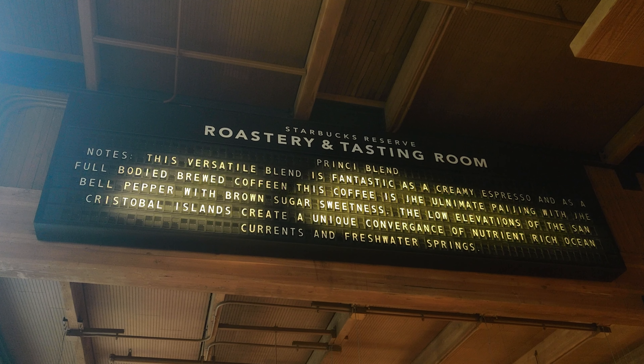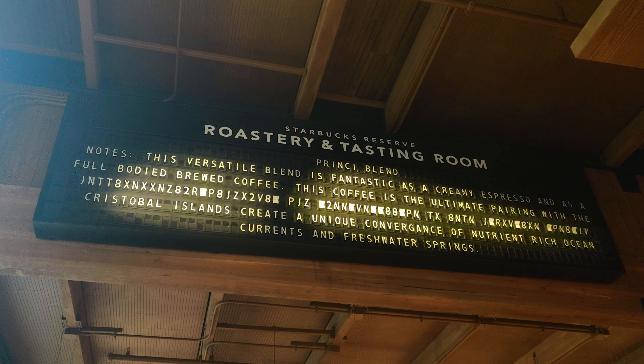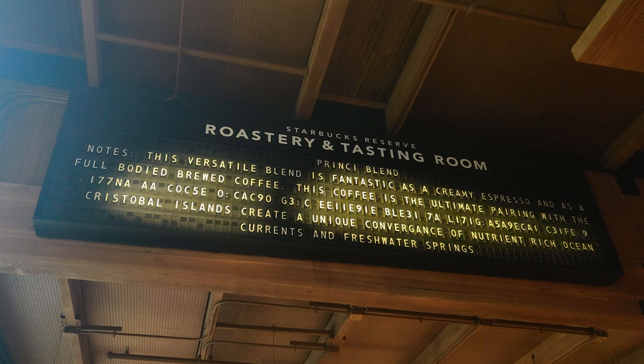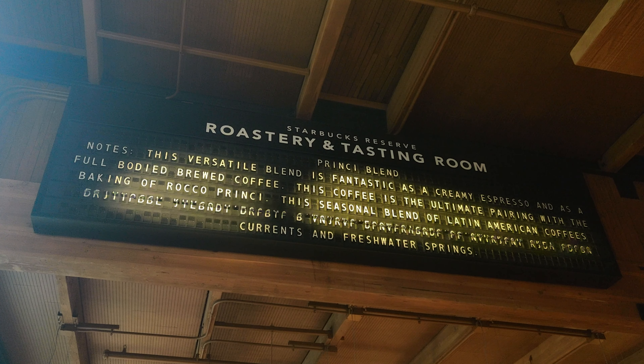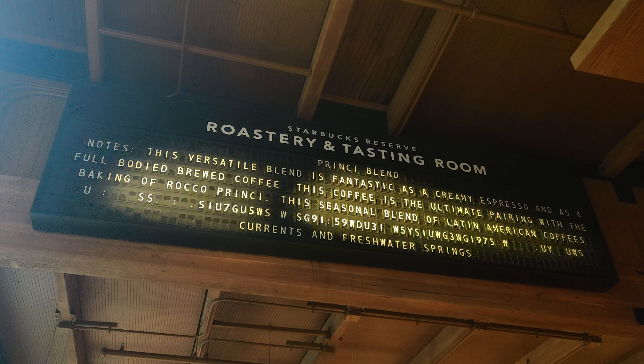Before checking out other sections of the store, I noticed the split flap display — a departure board style display common in railway stations. The board displays the coffee beans being roasted.